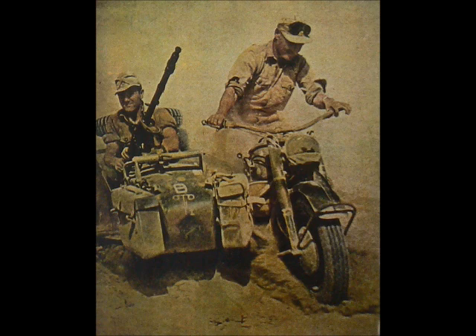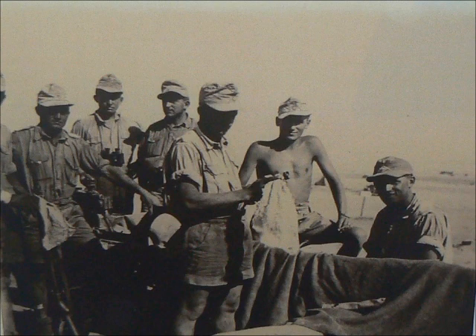The desert conditions for both the Kiwis and Germans were often unbearable, and the New Zealanders soon referred to the area as a miserable place to fight, due to the flies, lack of water, poor rations, heat in the day and freezing temperatures at night. The conditions meant there had to be a change to the troops' uniforms. For the New Zealanders, they wore khaki drill shorts, shirts and trousers, usually referred to as KDs.